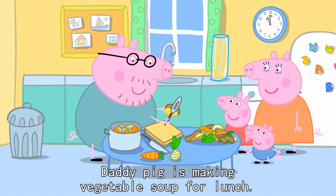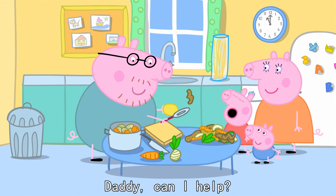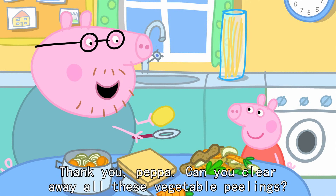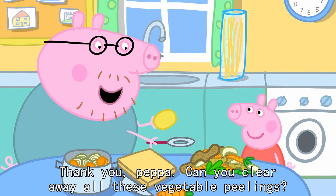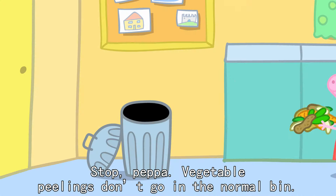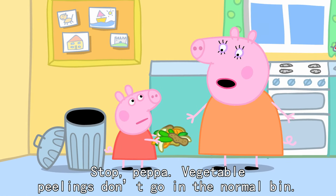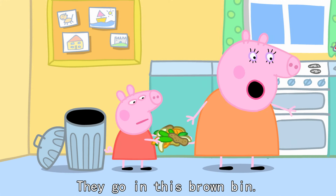Daddy Pig is making vegetable soup for lunch. Daddy, can I help? Thank you, Peppa. Can you clear away all these vegetable peelings? OK. Stop, Peppa. Vegetable peelings don't go in the normal bin. They go in this brown bin.